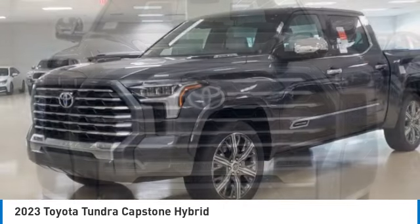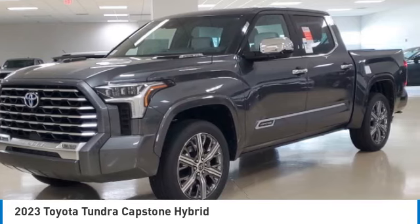Chrome wheels. Drive away with a great deal on this vehicle. Call or stop in today.